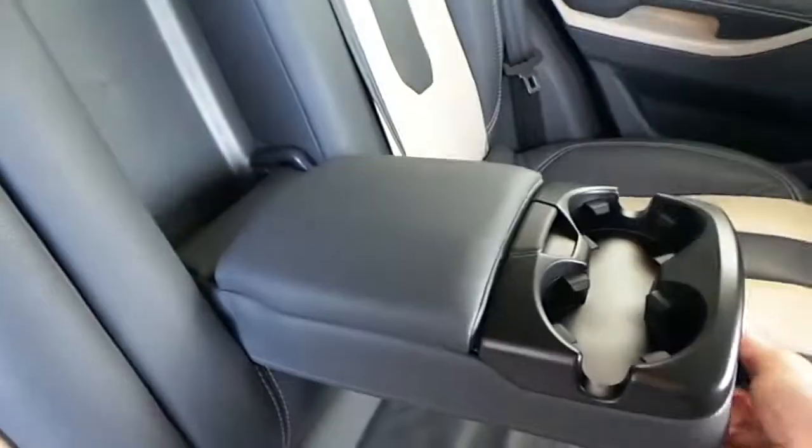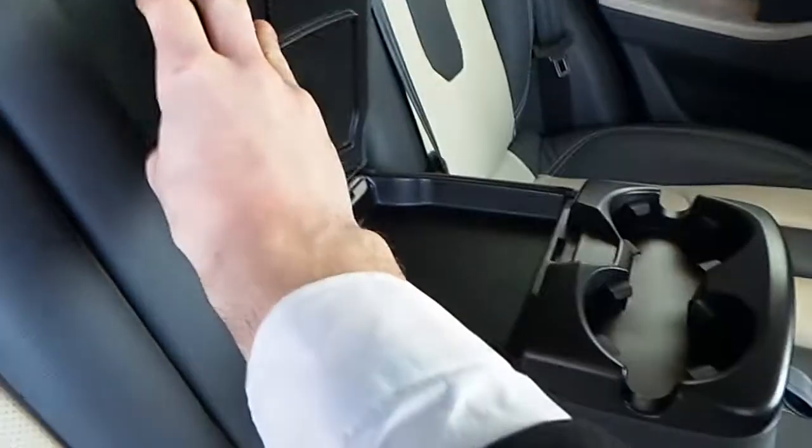If we have a look in the back, we have two isofix points neatly covered there, and a centre armrest with a twin cup holder and small storage area.